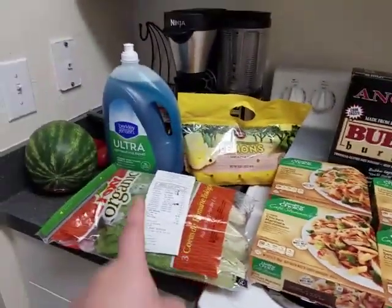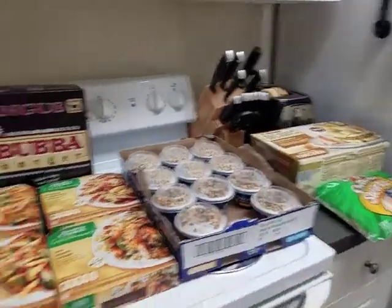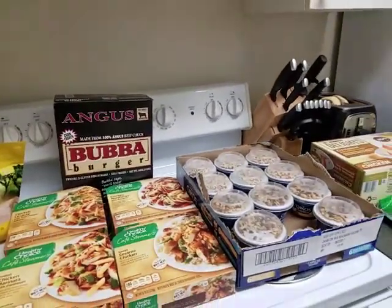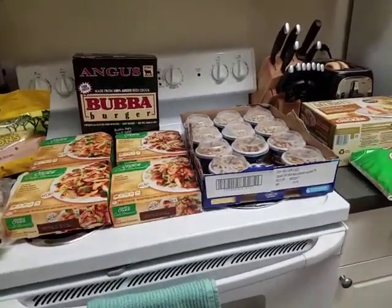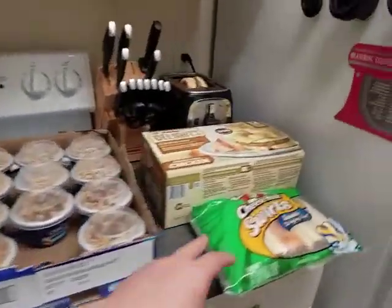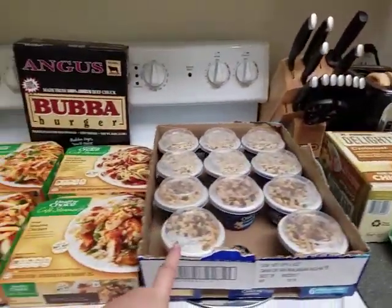So the total for all three items was $67.90. And I know that's a crazy amount of money. Because you get like 30, 36 in here, 12 in here, 12 in here, and 4.